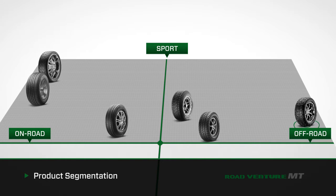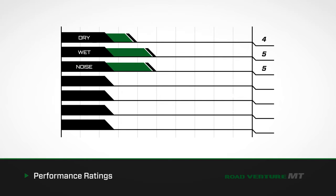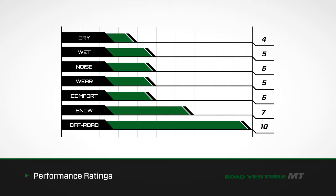Its position is to the furthest edge of the off-road quadrant. Each rating is based on the performance of the RoadVenture MT compared to other products in the Kumo Tire product line. A rating of 10 is outstanding. NA means a particular characteristic is not applicable.